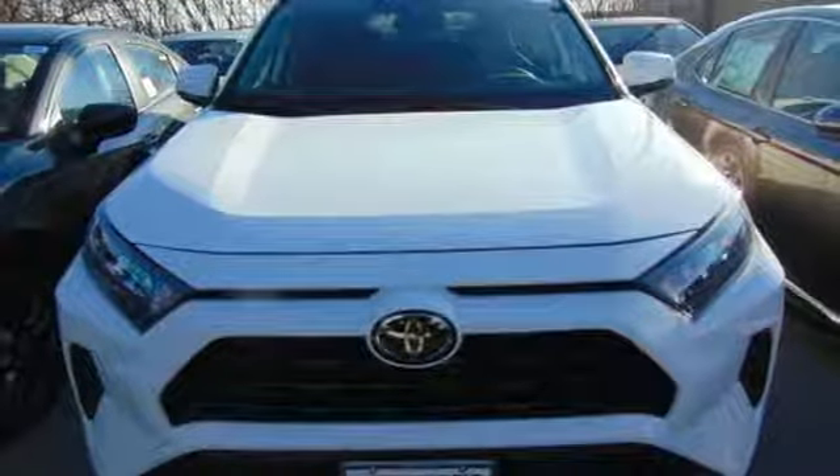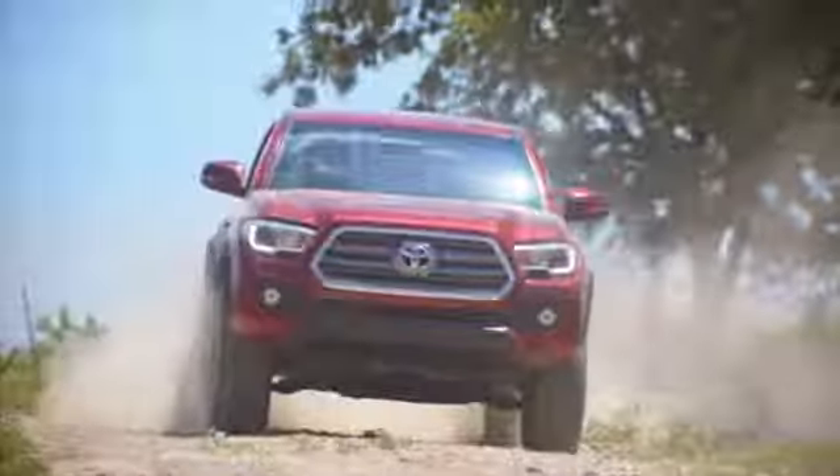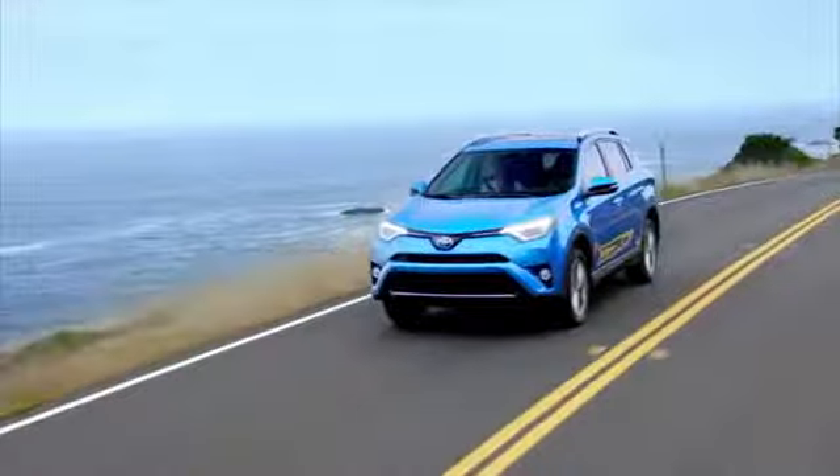There's even more to see in person. Take it for a test drive today. Call, click, or stop into Jerry's Toyota today.